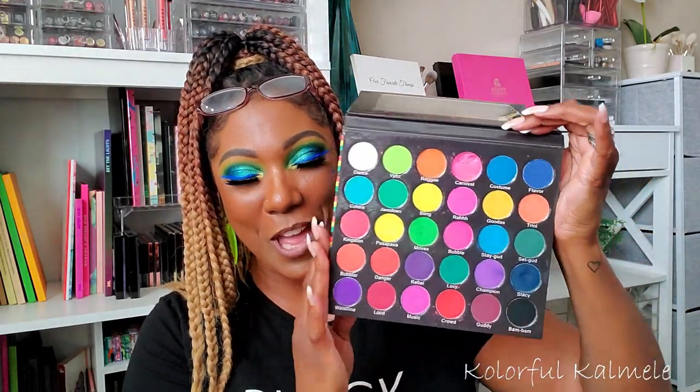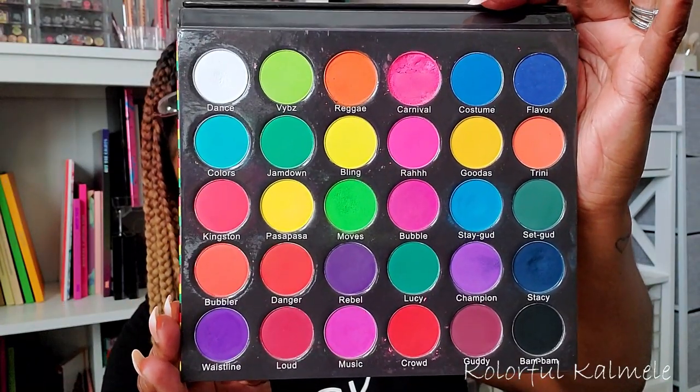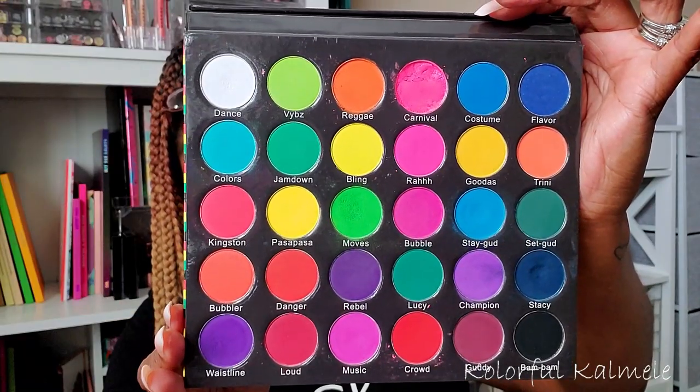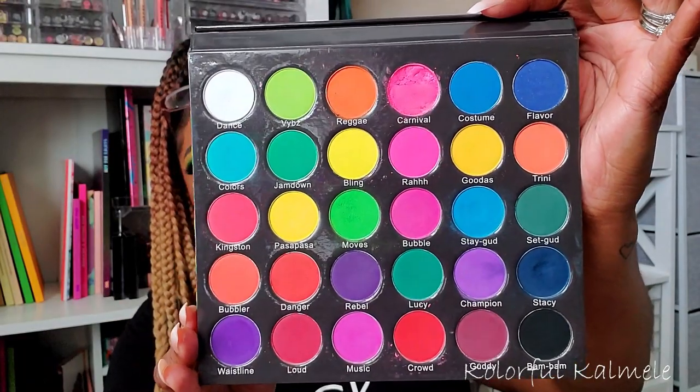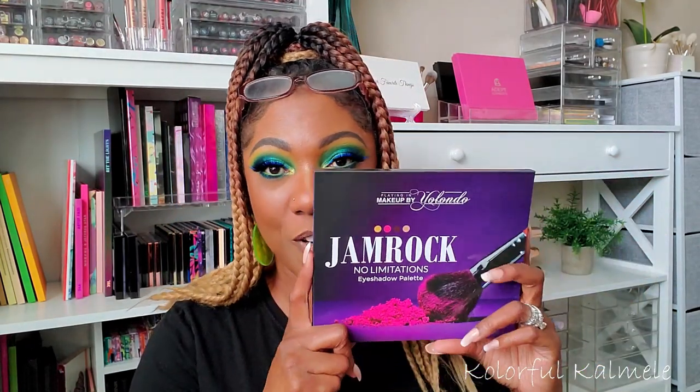This is another one of her palettes — the original Jamrock palette, and this one I believe is all matte. If you like playing in color, check out these palettes. You can see all those colors in there — the range is incredible. This is 100% matte with no shimmers, so if you love mattes like I do, this would be right up your alley.